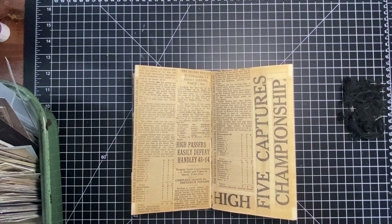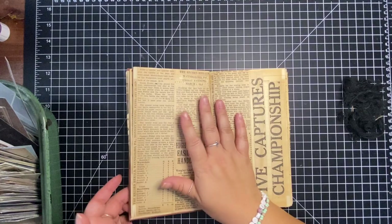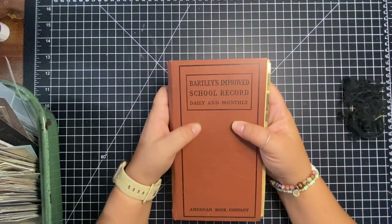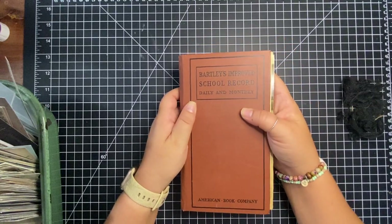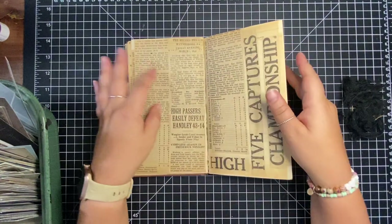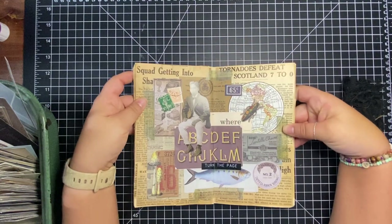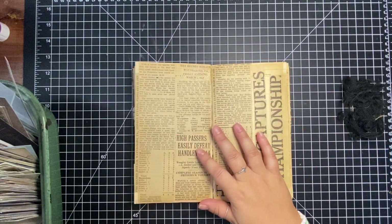Hi everyone, this is Sheena from For the Love of Paper and I'm going to be doing a collage. I'm using this old school records book that I've collaged in before. This is the spread I had done before, so I'm just going to be working in this today.